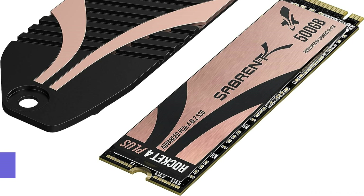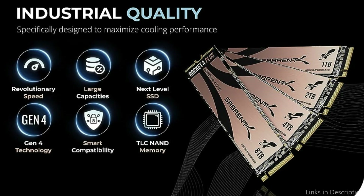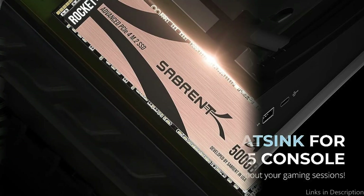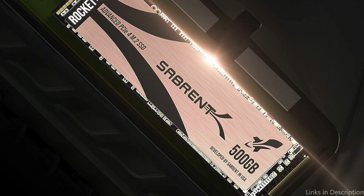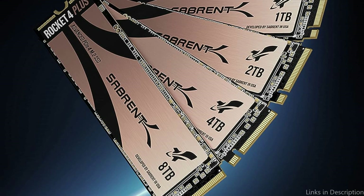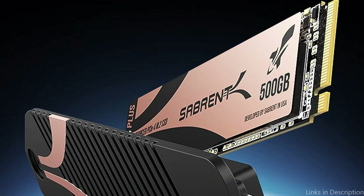On number three, we have the SIGMIT 500GB Rocket 4 Plus SSD. The SIGMIT 500GB Rocket 4 Plus SSD is definitely a viable option if you're searching for an affordable solution that doesn't skimp on performance. This SSD is made to improve your PlayStation 5 gaming without breaking the bank. The SIGMIT Rocket 4 Plus exceeds the minimum read and write speeds required by the PlayStation 5, with read and write rates of 7,000 megabytes per second and 6,600 megabytes per second respectively.